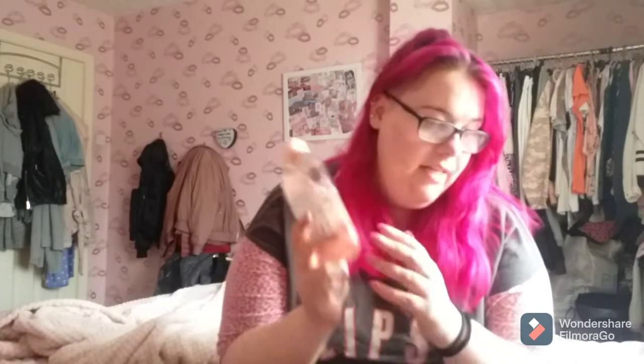When I take my makeup off I use this micellar water to take off the makeup. I do really like this - I use it all the time, so I'll rate this out of 10.